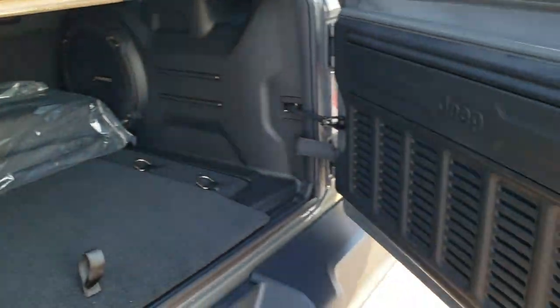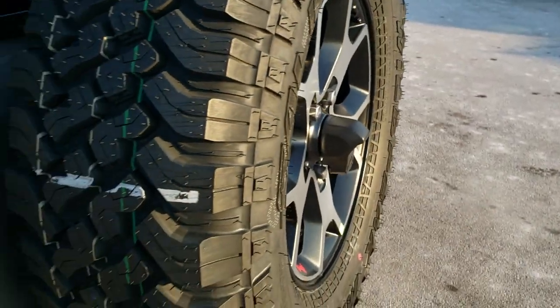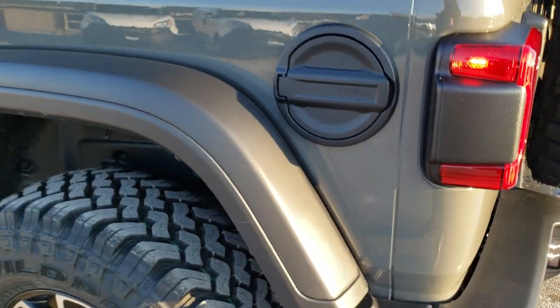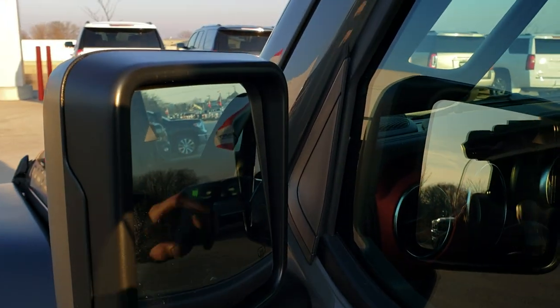The door works just the same as it always has. You get the JL plate here which tells you all about the wheelbase and everything, the metal fuel door cover, the rock rails, and heated mirrors with the built-in blind spot monitoring.